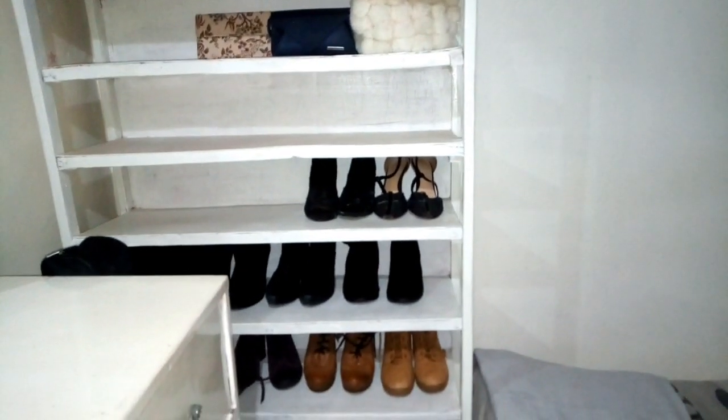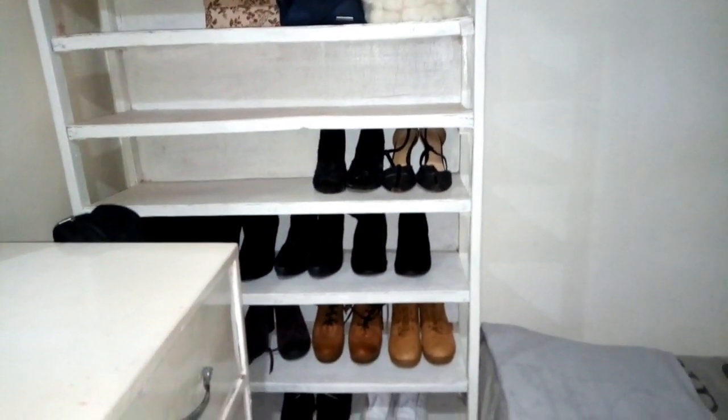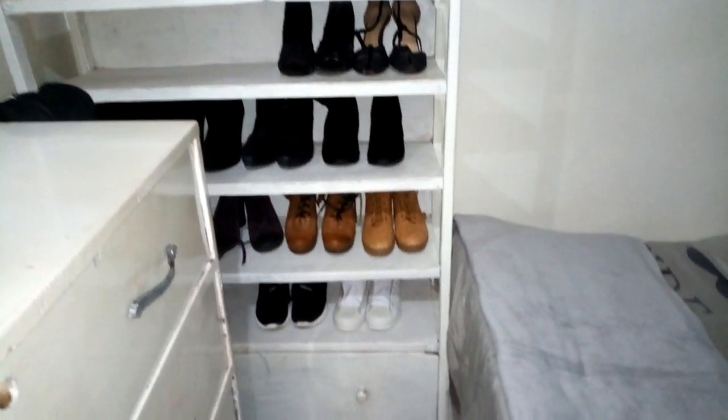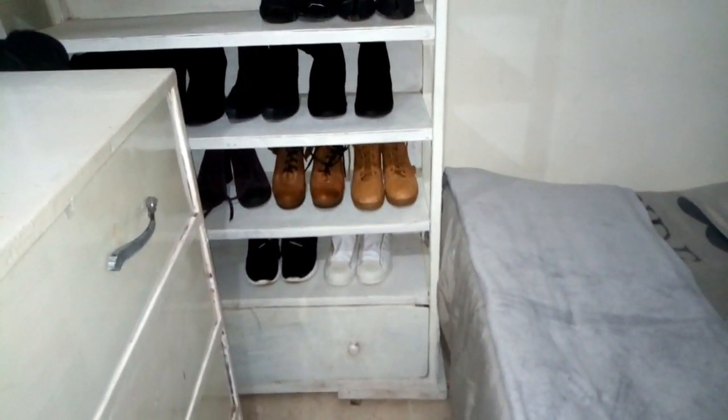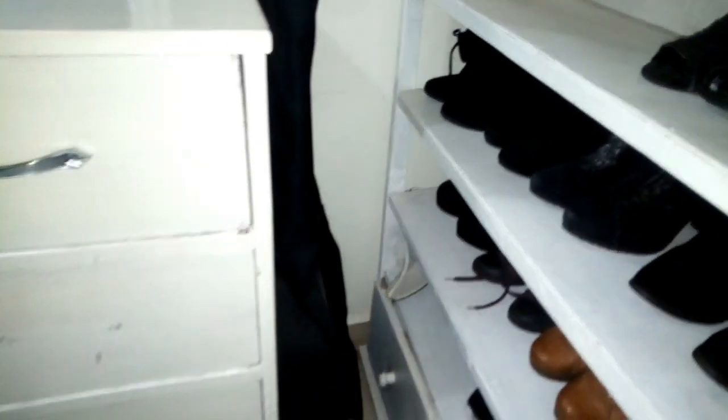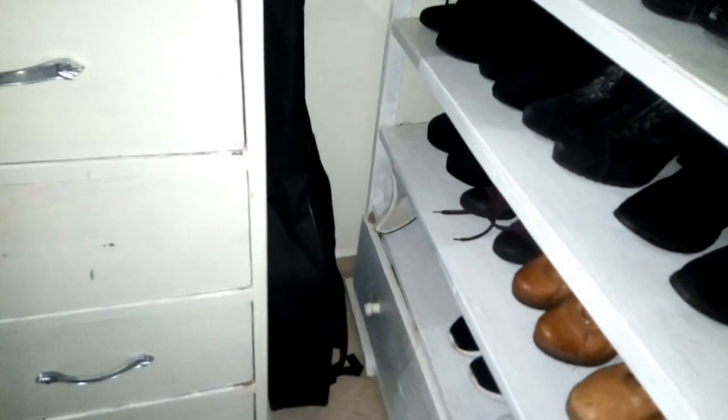I bought the shoe rack when it was white and got it customized, but I need to paint another coat because it looks a bit faded. And my guitar is always with me — it finally found a spot where it won't fall.